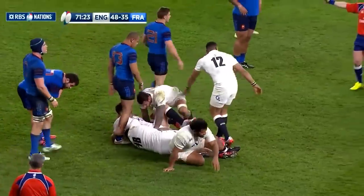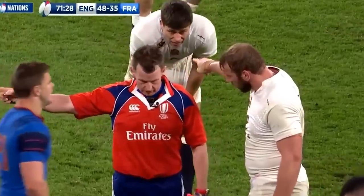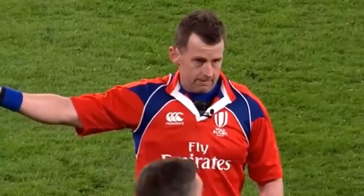So those are 7 rugby laws that you may not have known existed. If you enjoyed this video and would like to see similar content on this channel, please be sure to leave a like and subscribe to the channel. Cheers!